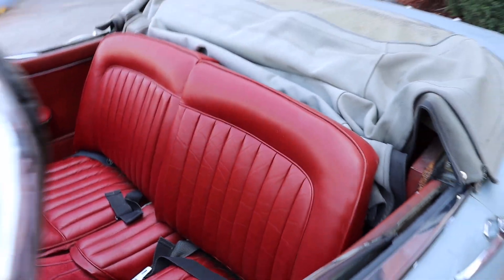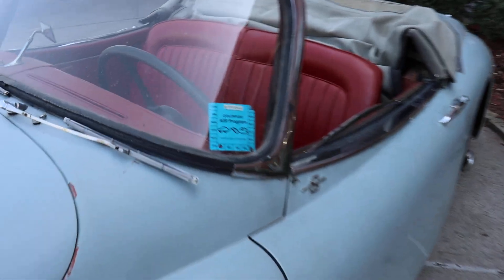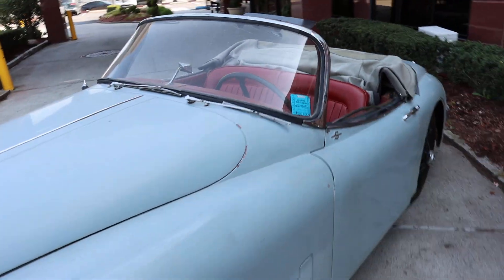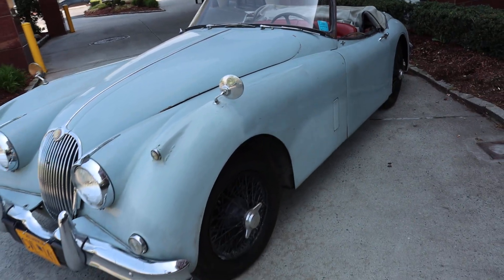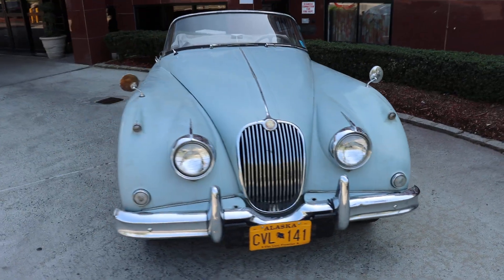An exciting opportunity to own a Jaguar XK150S at a bargain price. This car is very straight, nice body, solid, super honest — the ideal restoration candidate.